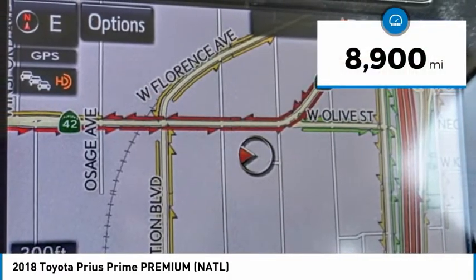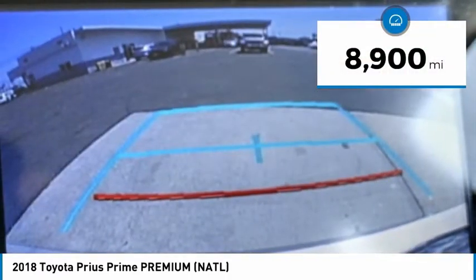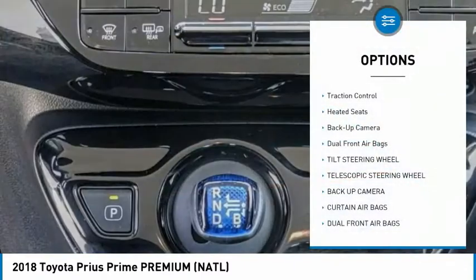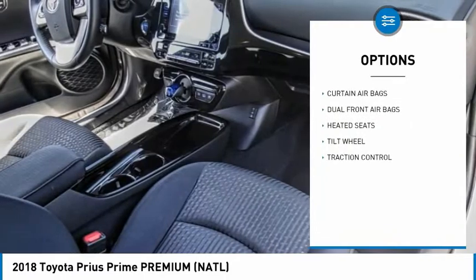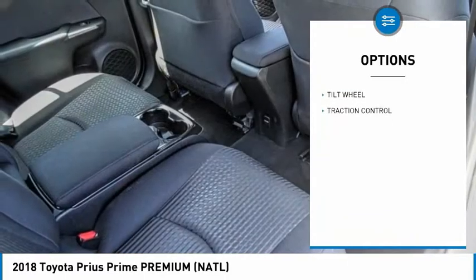This vehicle has less than 9,000 miles. Here are some of this vehicle's great options: traction control, heated seats, backup camera, dual front airbags, tilt steering wheel, and telescopic steering wheel.